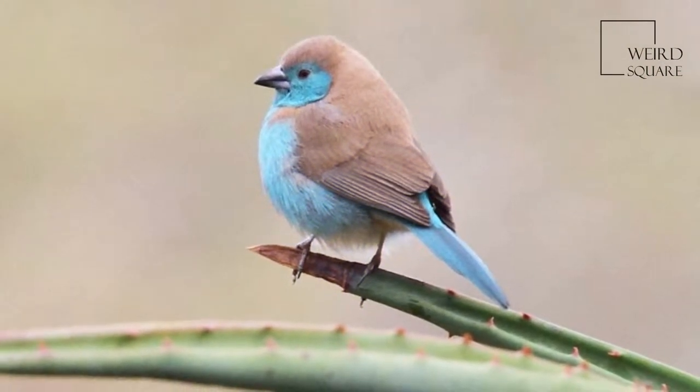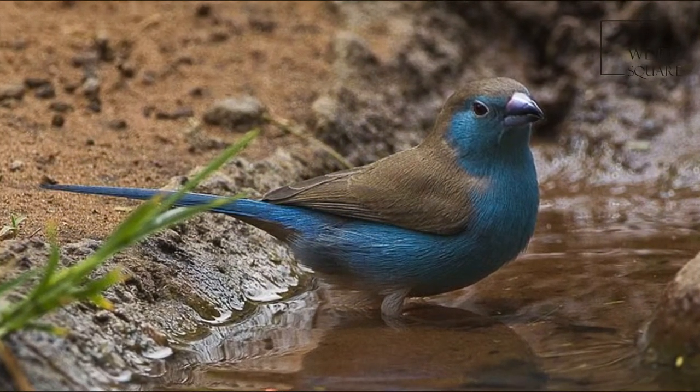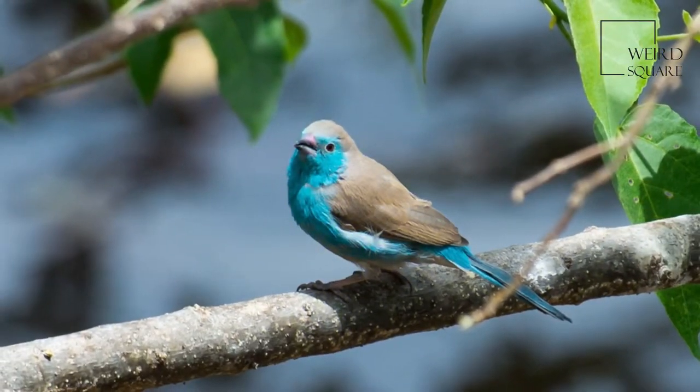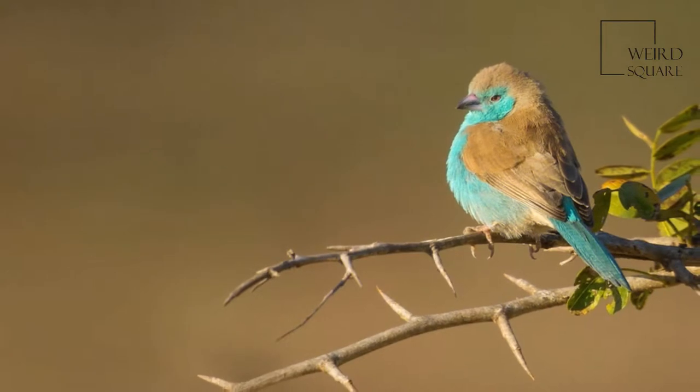The call is a soft C.E.C.E., often repeated as the bird flits through the lower parts of bush and scrub. The Blue Waxbill mainly eats grass seeds which are taken from the inflorescences; this is supplemented with termites and other insects. They have also been recorded eating the fallen fruits of Boscia albitrunca.